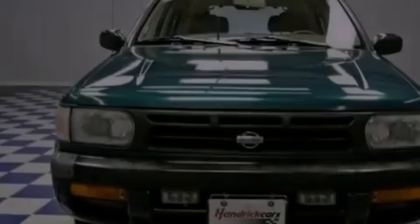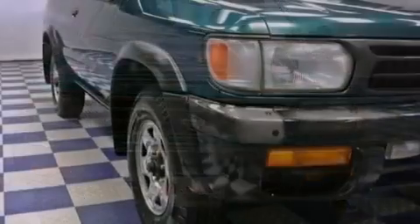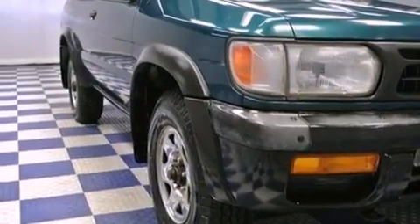A CD player, a passenger side vanity mirror, an anti-lock braking system, a passenger side airbag, and rear seat childproof door locks.